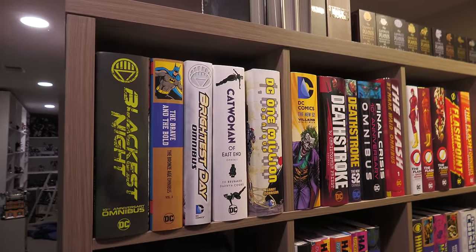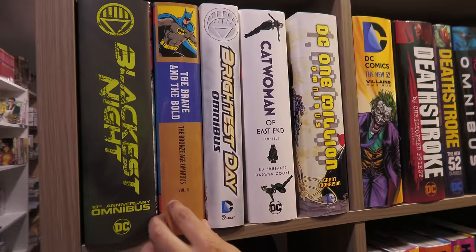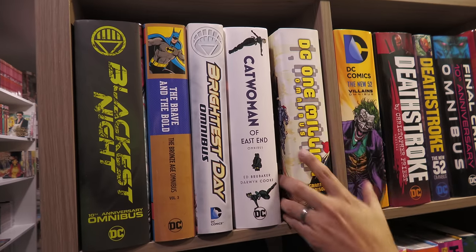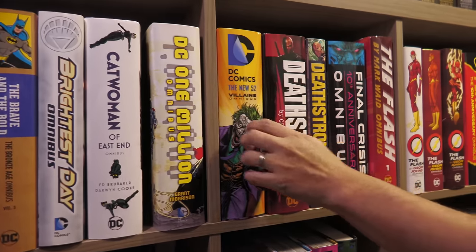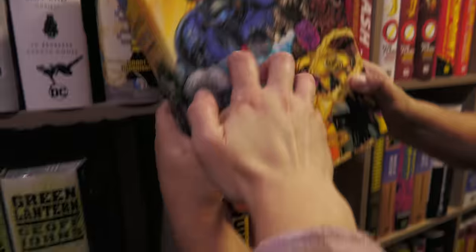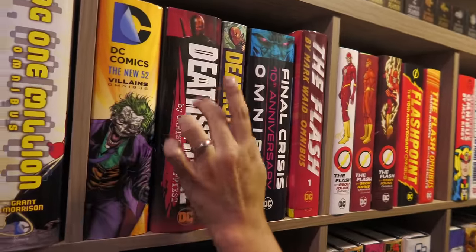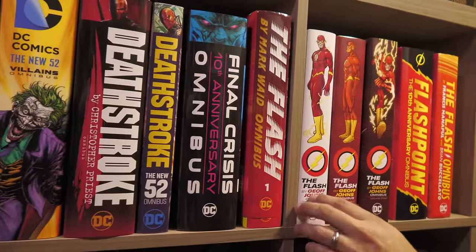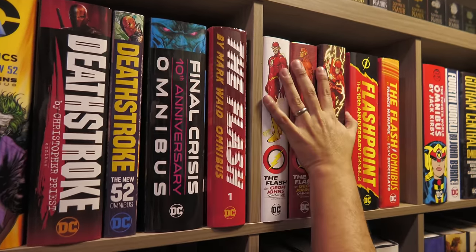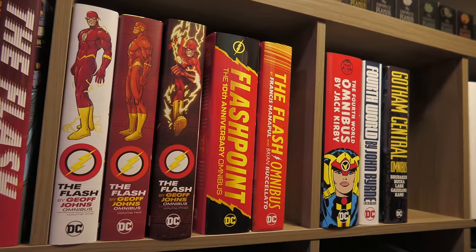On to the official DC Omnis — Blackest Night, Brave and the Bold. That is still one of the biggest omnis. Brave and the Bold Volume 3 — you had me at Jim Aparo's artwork. I don't have Volumes 1 and 2 of the Bronze Age. We finally got Catwoman — maybe we'll get a Volume 2 with Will Pfeiffer's run. One Million with the lenticular cover — I point this out every time. Deathstroke: The Terminator and the New 52 one. Final Crisis. Flash by Mark Waid — one of my favorite favorite runs. And then the Geoff Johns Flash stuff.